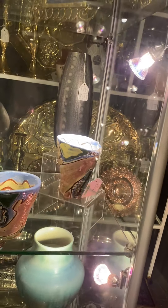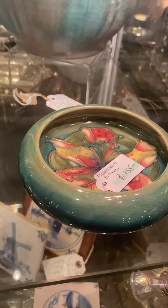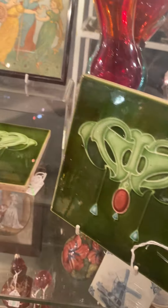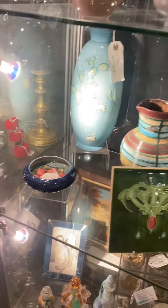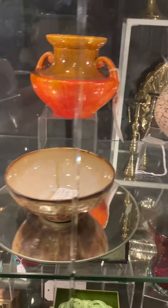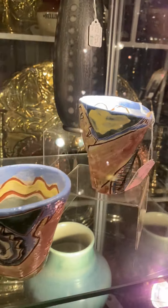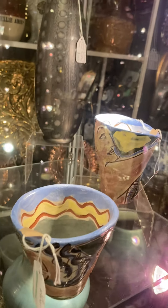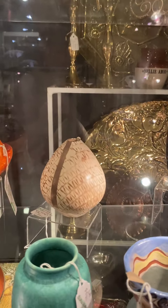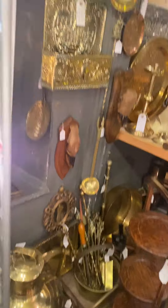There's a bit of Moorcroft in there for the Moorcroft collector. Some Art Nouveau tiles, some more Moorcroft. And there's also porcelain as well - porcelain pottery. That's lovely. I don't know a huge amount about it, but just beautiful glazing, great work. All sorts back there.